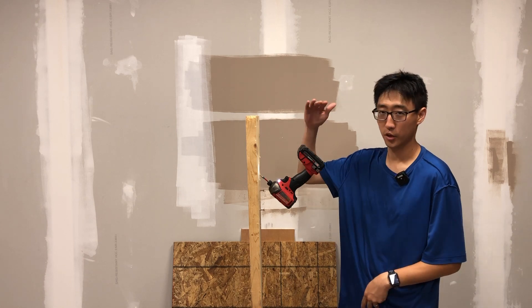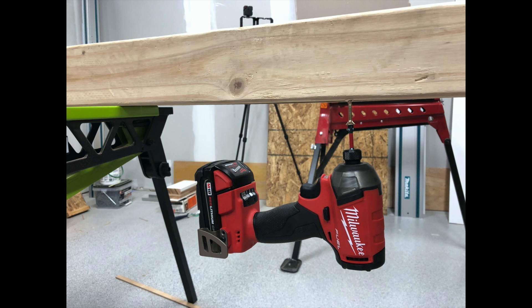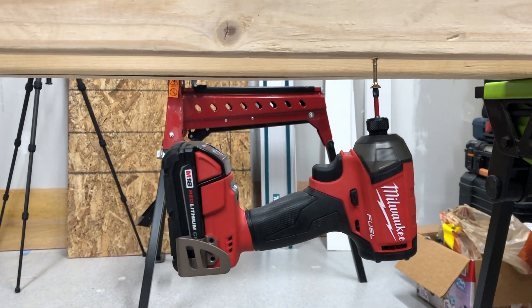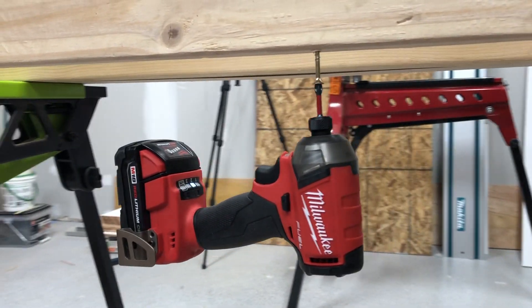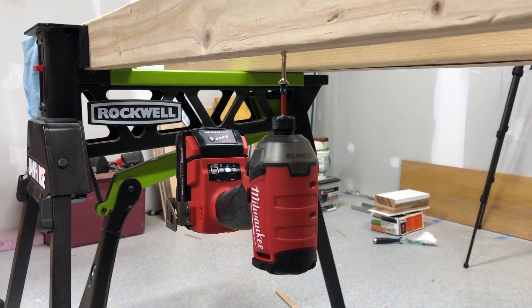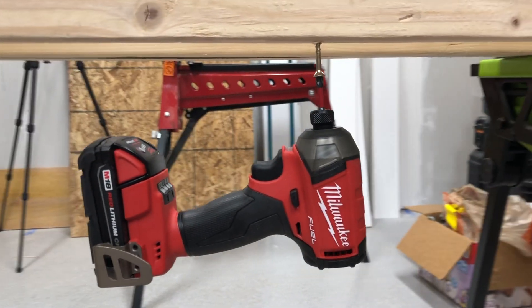I was working in a crawl space or something and we were attaching some cable. And lo and behold, you just use it, stick it up there — bam — the impact driver was up there, being held in completely upside down by just that. It doesn't even fall off very easily either. That's what makes it so good.